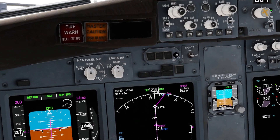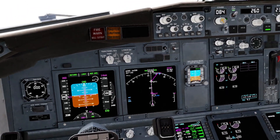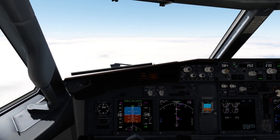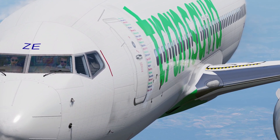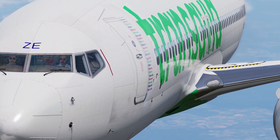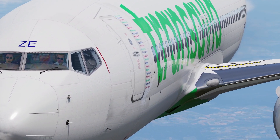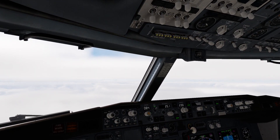I want to be at FL70 by the time I hit Tepty, and then we'll prepare for the final approach. There's no traffic in the area, so no need for unicom announcements. Below 10,000 feet, we don't have any ATIS, but we will just turn the lights on.